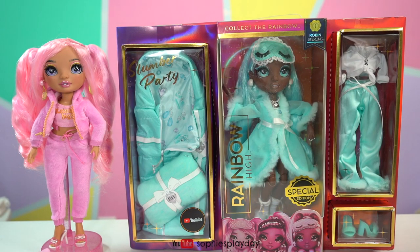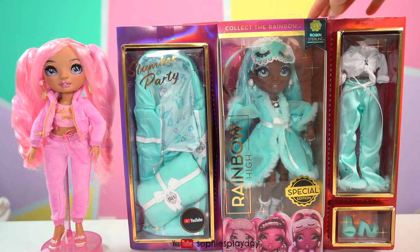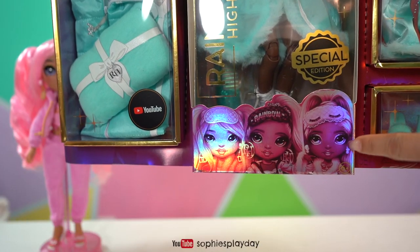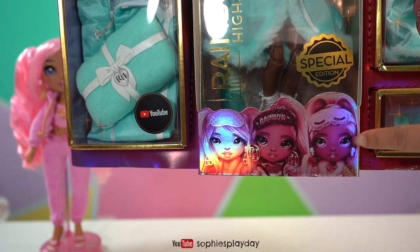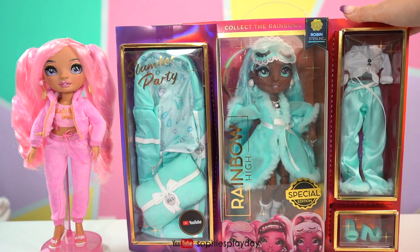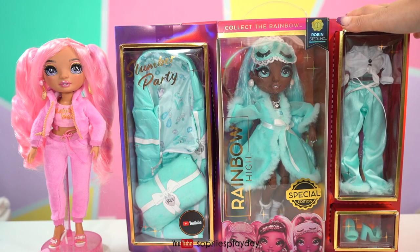Hi friends! Welcome back to Sophie's Play Day! In this video, I will be unboxing Rainbow High Slumber Party Robin Sterling! She's right here with the other slumber party girls. This is a special edition release, so you know what that means — you better collect this now before they're gone!